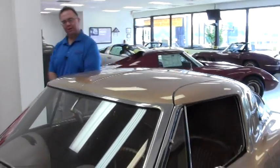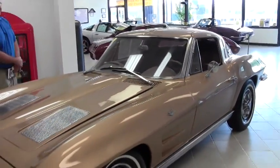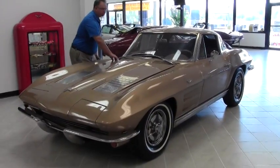Welcome to Buy A Vet. Today we're going to take a look at a very iconic Corvette. This is a 1963 split window coupe — the only year that they did the split window.